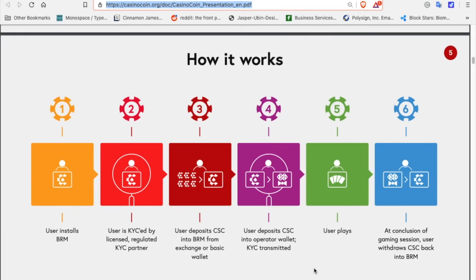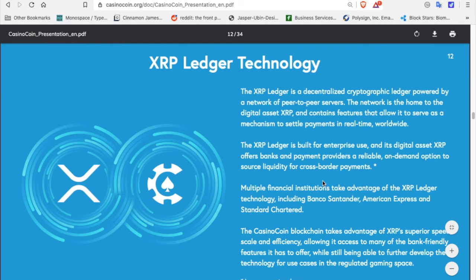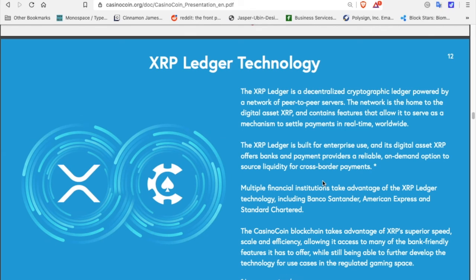The way it works: the user installs the Bankroll Manager and is KYC'd by the licensed regulated KYC partner. The user deposits CasinoCoin into the Bankroll Manager from an exchange or a basic wallet, then deposits CasinoCoin into the operator wallet with KYC transmitted. The user plays, gambles, or whatever they want to do at the casino online, and at the conclusion of the gaming session, withdraws the CasinoCoin back into the Bankroll Manager. CasinoCoin uses XRP Ledger's technology, which is the reason it is a fast transaction.